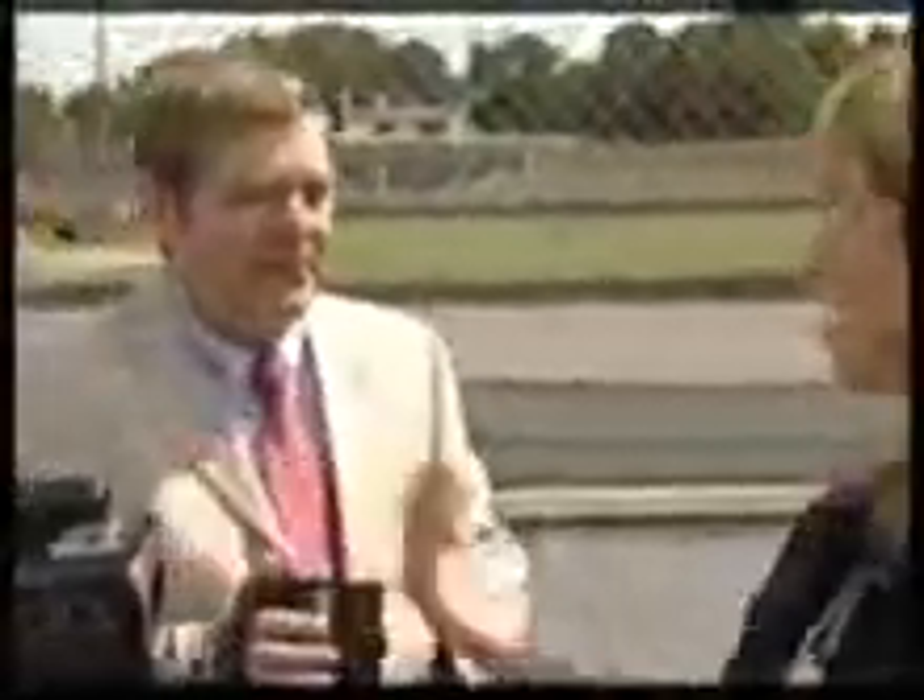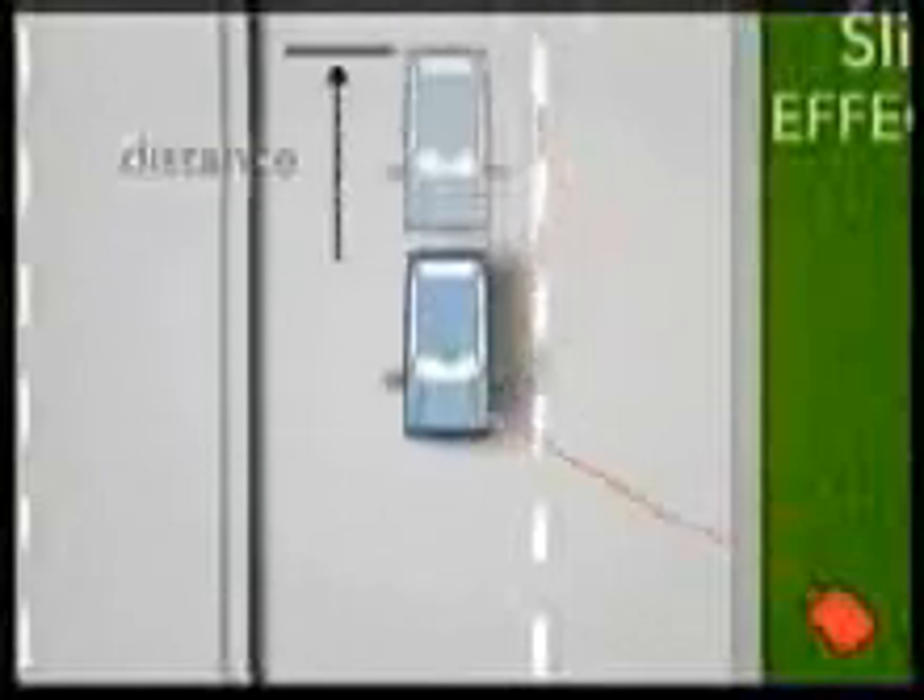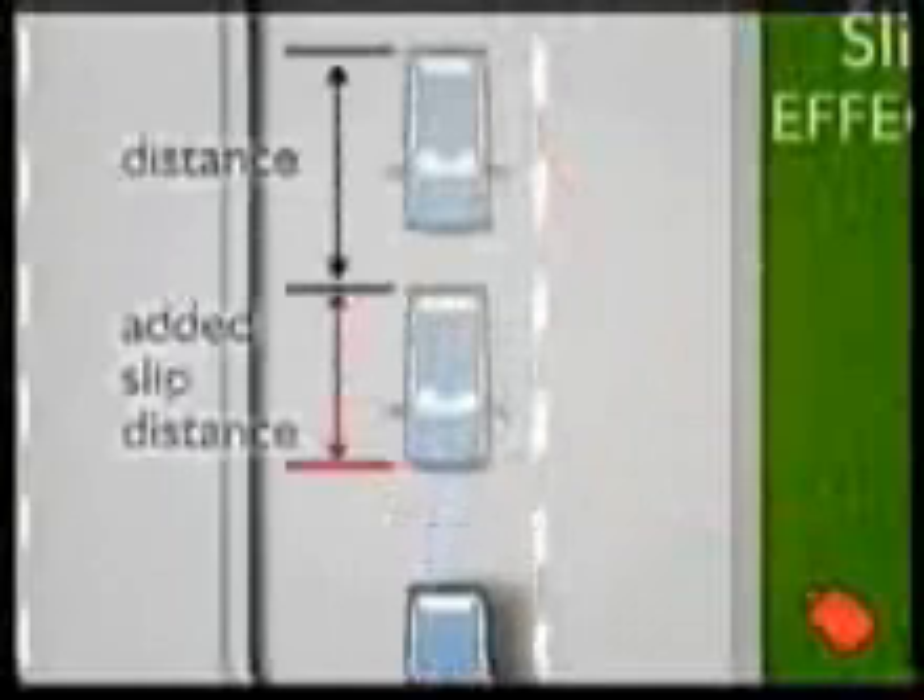The machine is fooled into thinking that some kind of change in distance has happened, because the laser beam itself has moved closer to the machine. So in theory, if an operator slips the gun along the side of a moving car, this could add the length of the car to the distance actually travelled — and we calculated this could add up to 30 miles an hour to the speed recorded.